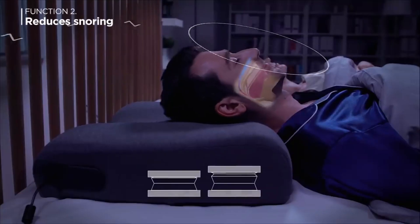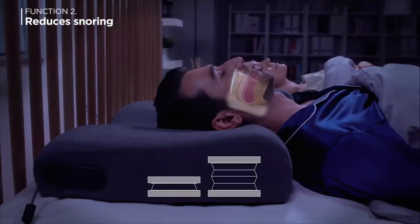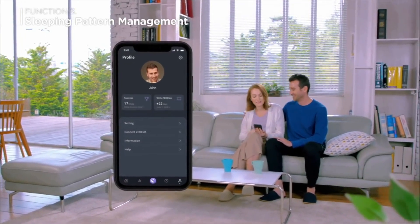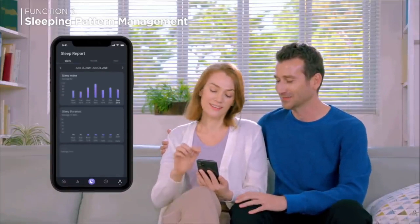When snoring is detected, the pillow automatically adjusts its own height to open up your airways and allow for proper breathing. It also monitors your sleep pattern, so that while you're sound asleep, it stays up learning your habits and analyzes how you can sleep even better.